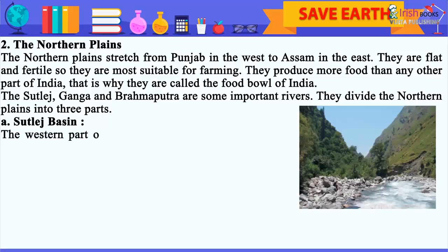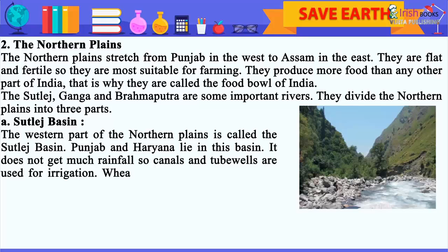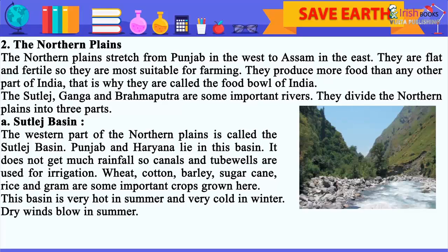Satluj Basin: The western part of the Northern Plains is called the Satluj Basin. Punjab and Haryana lie in this basin. It does not get much rainfall, so canals and tube wells are used for irrigation. Wheat, cotton, barley, sugarcane, rice and gram are some important crops grown here. This basin is very hot in summer and very cold in winter. Dry winds blow in summer.